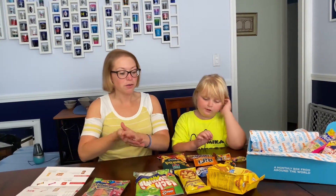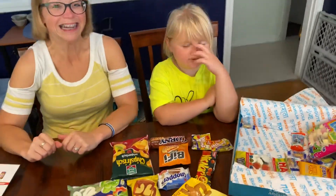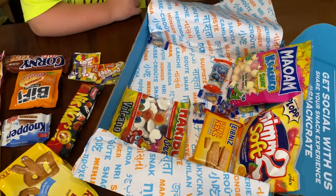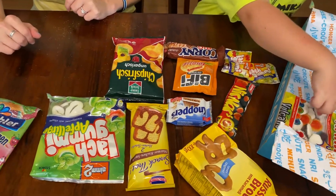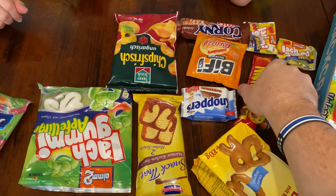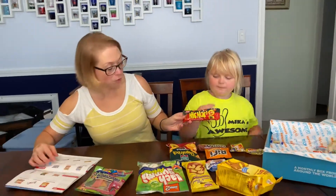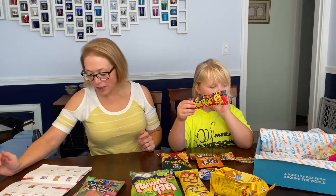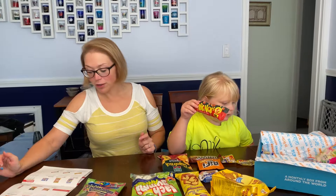Alright, let's have daddy pick what he'd like next — the snack that we all try. Daddy's the camera person. So let's read what daddy chose — hold it up so everyone can see. Knick Knack's barbecue crunchy peanuts, coated in a zesty barbecue flavor. A German favorite that you can't put down!